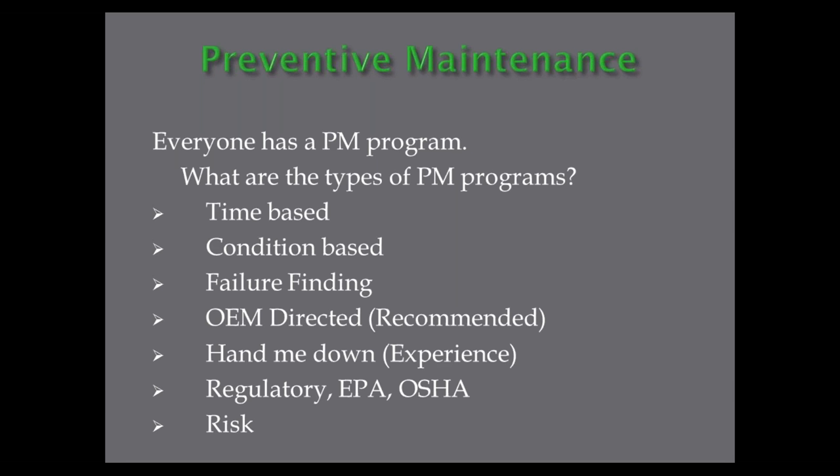We have failure finding tasks — I'll explain exactly what those are — tasks you should have in your PM process to find failures of specific equipment. We all have OEM directives: your manufacturer builds equipment and sends a big list of PMs you should do. How many are effective? Not very many. We have the hand-me-downs — 'I've been doing that for 20 years.' We have regulatory PMs from EPA, OSHA, MSHA, and other organizations. And sometimes we do extra PMs because of risk — a high-dollar item costing $250,000, so we throw in extra PMs. Which ones are effective?